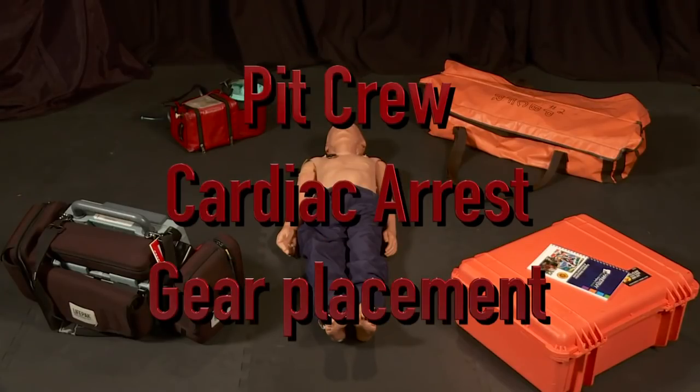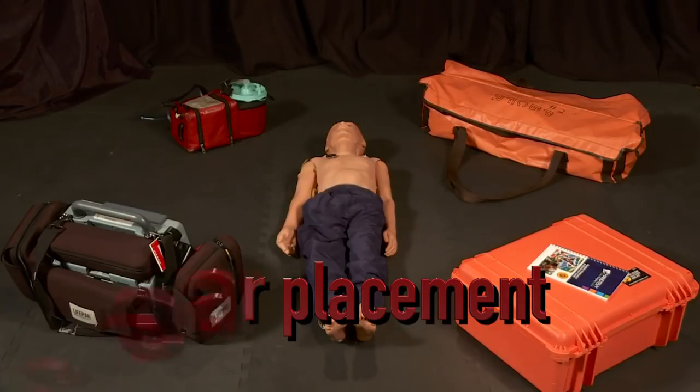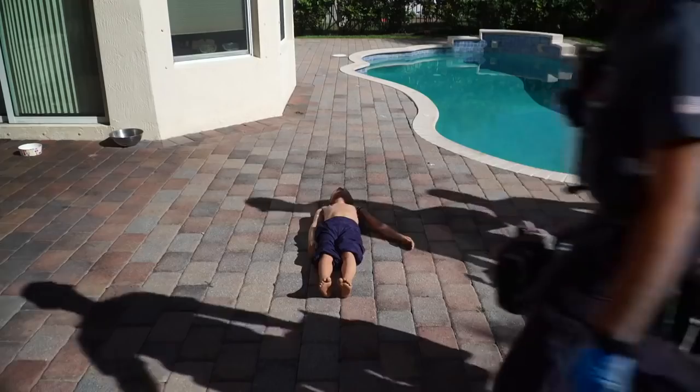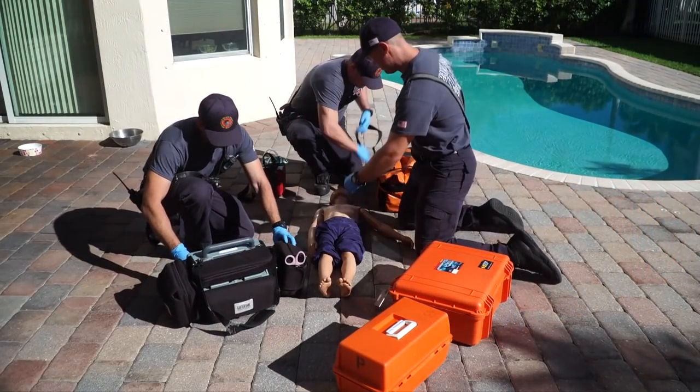Now we're going to talk about placement of the gear during pit crew cardiac arrest. When doing research for putting together the pit crew cardiac arrest approach for adult and pediatric patients, we spoke to multiple agencies around the country. One of the most beneficial things for orchestrating this was making sure gear was placed the same every single time. This also sets up for success as multiple units arrive on scene — it's easy to walk in, see what's being done and what's not, because the gear is set up the same way on every single case.